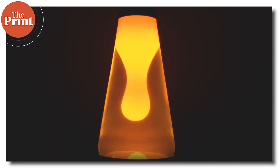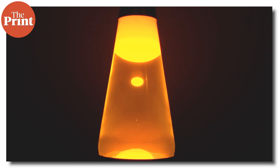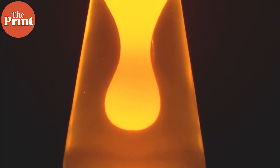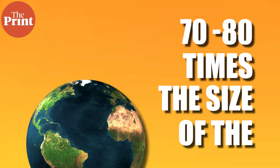Most of us have seen a lava lamp, either in real life or on TV. It looks like blobs and bubbles of lava rising and falling inside of this lamp at high heat. The lamp itself is physically hot to touch. These bubbles and blobs stir up the contents of the lamp even more as they rise and fall. Now imagine that each of these bubbles inside this lava lamp is about 70 to 80 times the size of the Earth, and the lamp itself is a star.